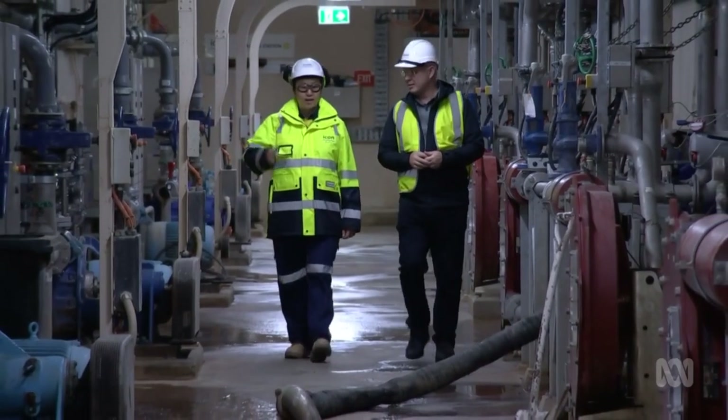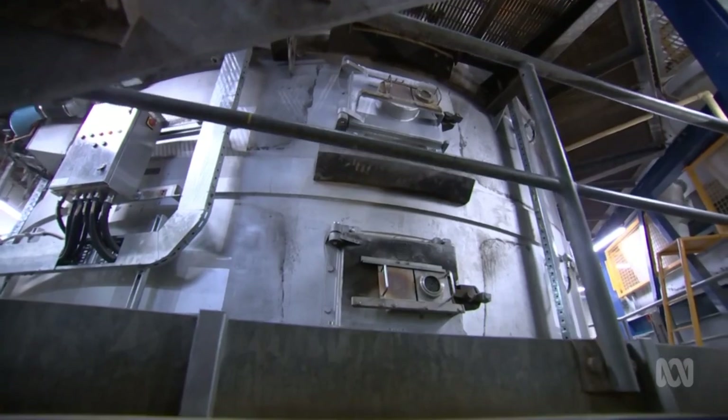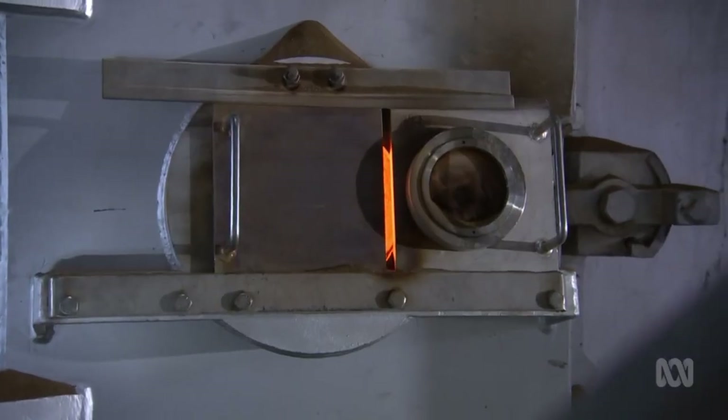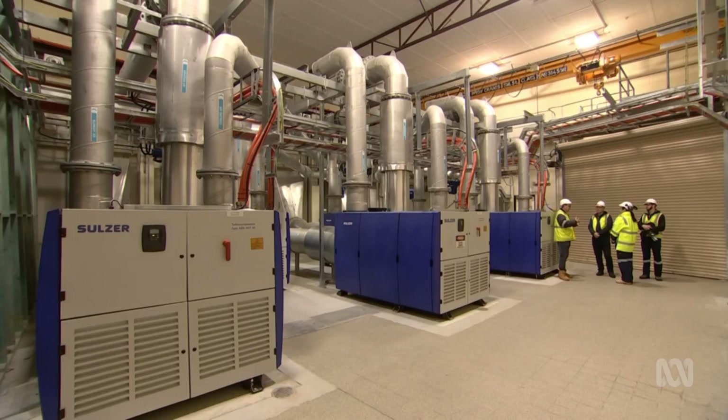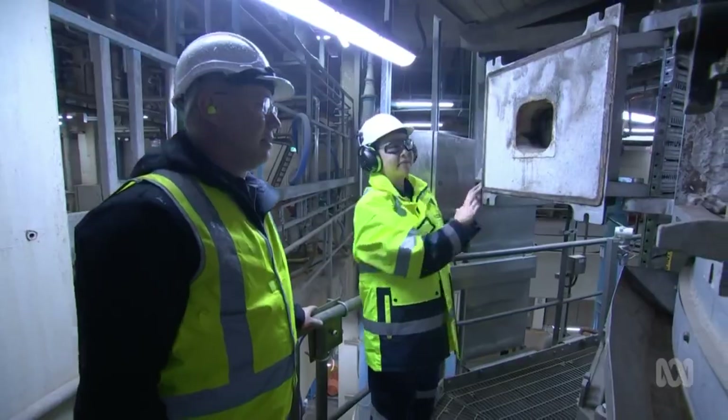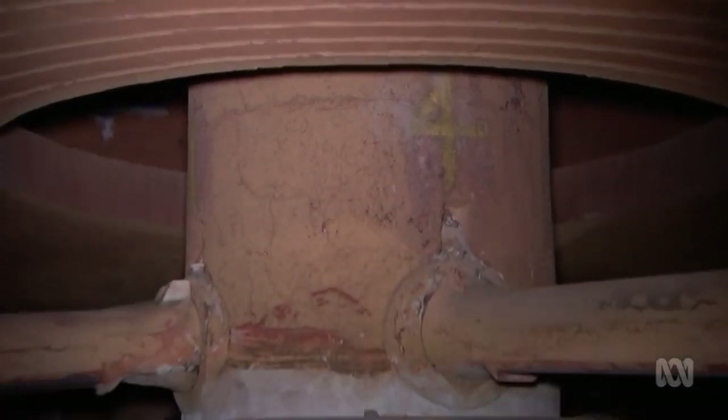Icon Water is still taking community feedback on the expensive improvement plan, but really there's no option but to upgrade Canberra's wastewater facilities. Customers might end up paying it off over decades, but shouldn't notice any other change. A lot of people don't know Lower Molonglo exists at the moment, so hopefully we will keep it that way.